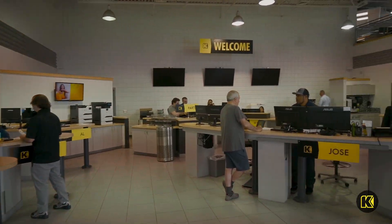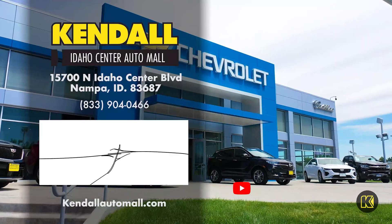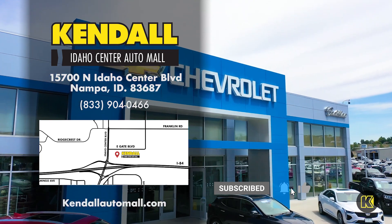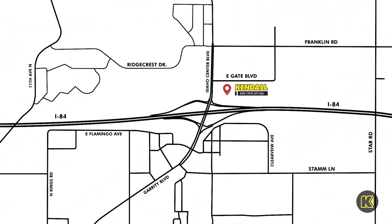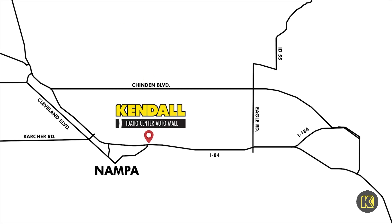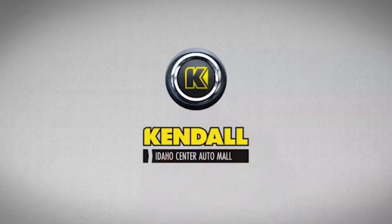We're here to exceed your expectations. Like and subscribe to our channel for more. Visit Kendall GM of Nampa off I-84 and discover exceptional service today. Kendall, let's start something great.